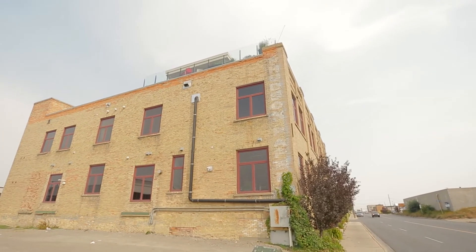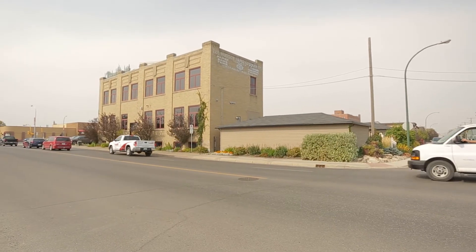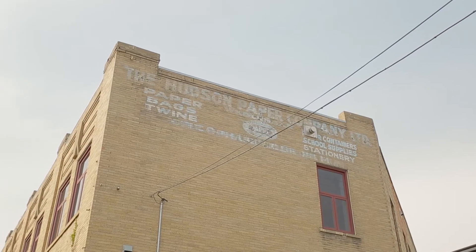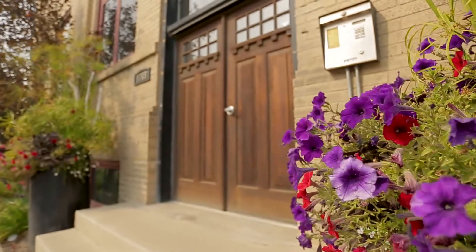Welcome to 101 1708 8th Avenue. This one-of-a-kind warehouse condo is located in the Hudson Paper Company Heritage Building and is as impressive in its character as it is in its finishing.